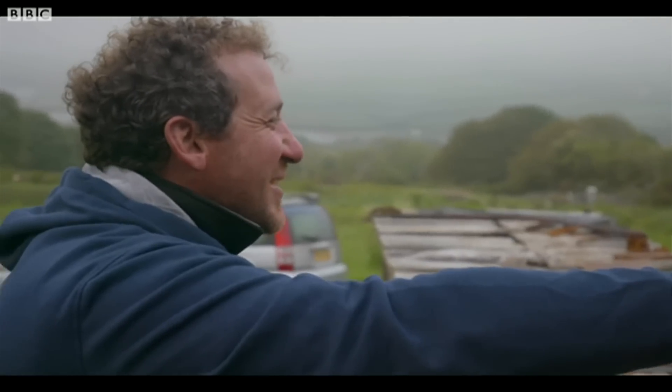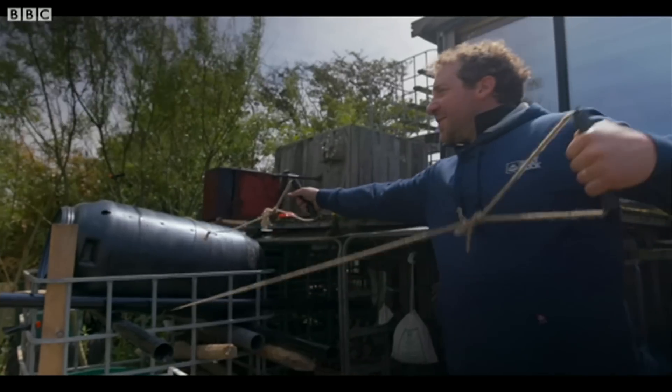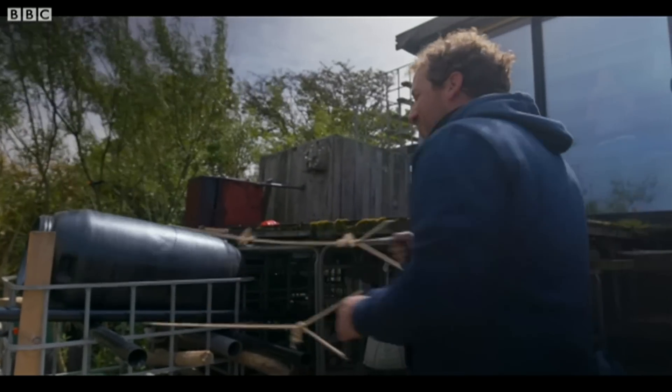This is our manual washing machine solution. All you do is pull on these ropes and just rotate it back and forth for about 10 minutes.